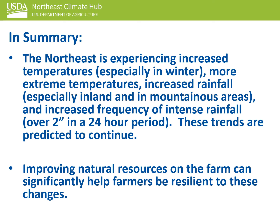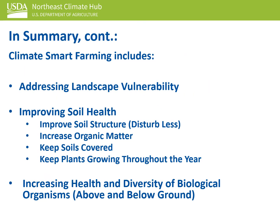Improving natural resources on the farm through climate-smart farming can significantly help farmers be resilient to these changes. Climate-smart farming includes addressing landscape vulnerability, improving soil health, and increasing the health and diversity of biological organisms above and below ground.